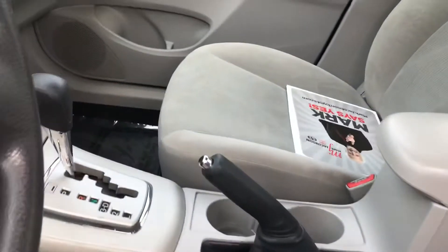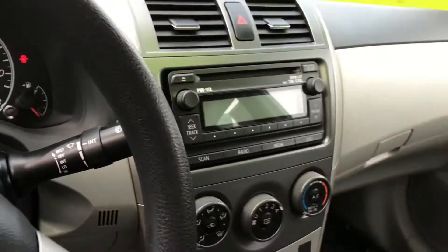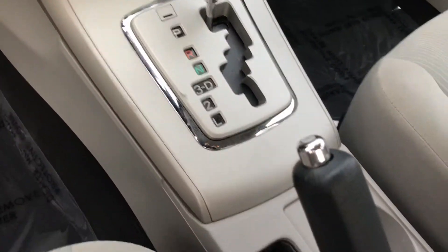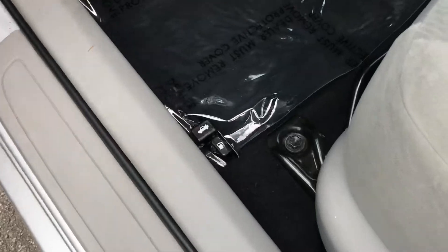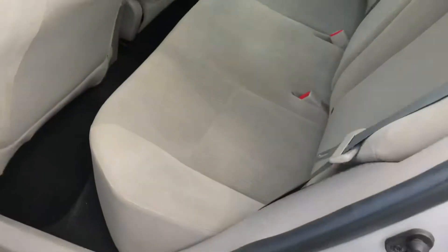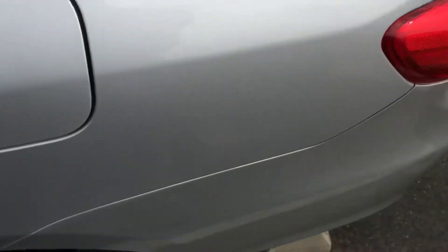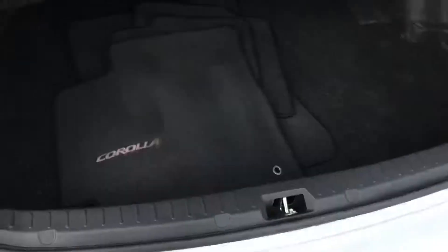Really clean interior. Got an auto window over here. Super clean though for the year.